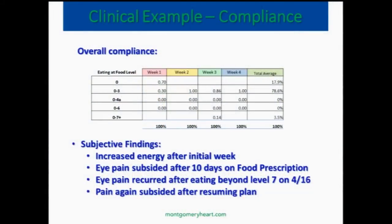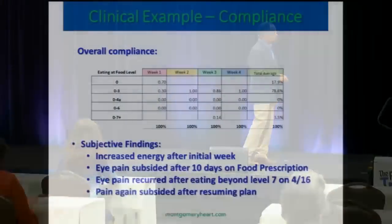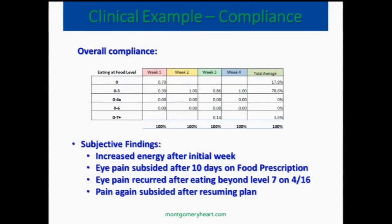So we have these compliance cards. We start them on the detox zone. After about a week or two, he had increased energy. And the interesting thing — that eye pain that he had that nobody could figure out — it went away after about 10 days of the food prescription approach, and it recurred on the day that he fell off. He went to level 7 on one day, and the pain recurred. He got back on the program and it went away.